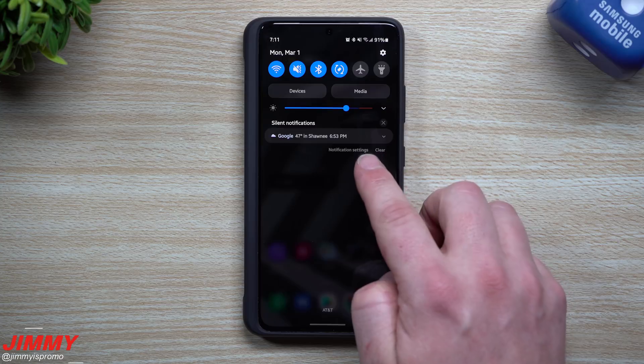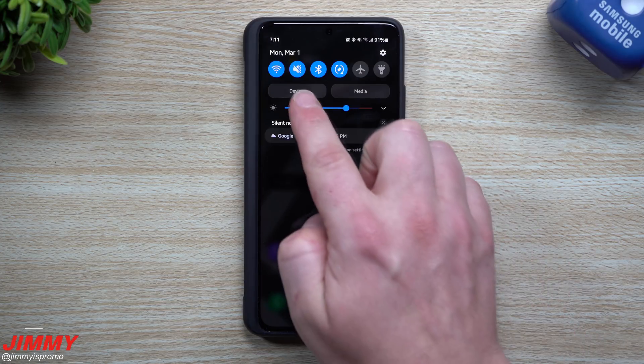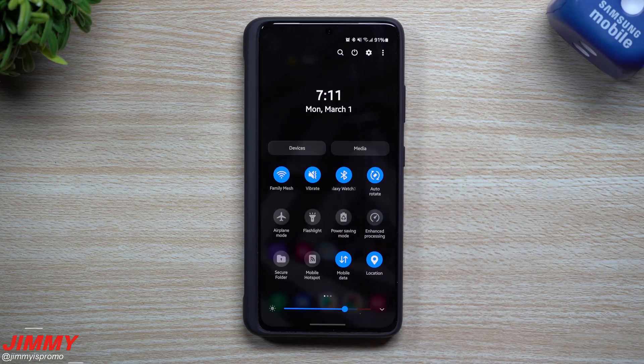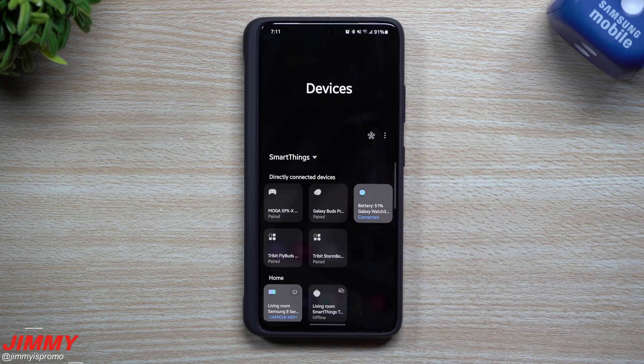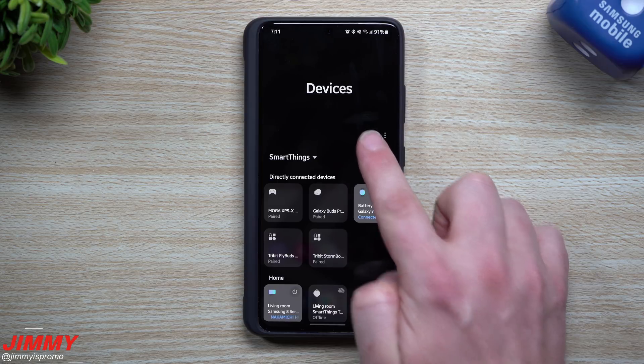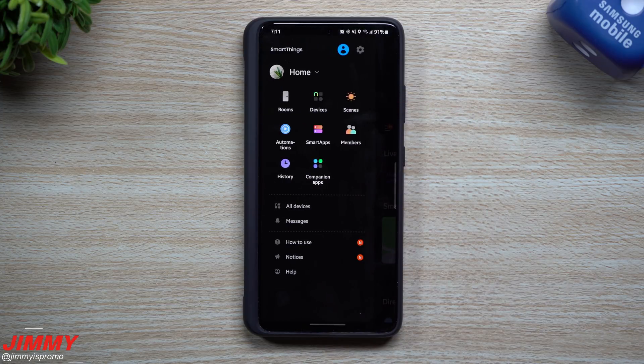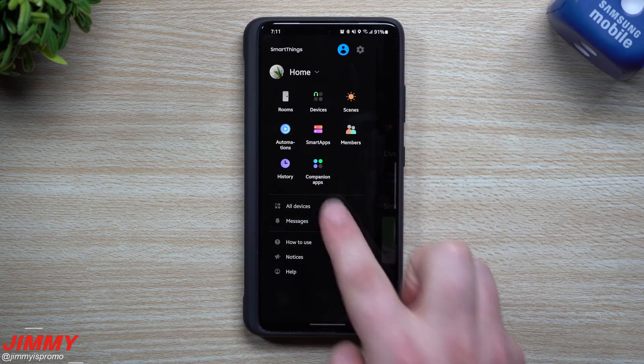So how you're able to find this feature is you want to pull down the notifications panel either once or twice, and really what you're looking for is the word that says 'Devices.' Once you go inside of Devices, you're going to tap on this little snowflake icon right there, and that is for your SmartThings. Now if you have anything connected in your house that is a SmartThings device, you can set it up as a companion app.